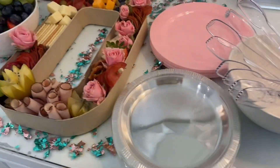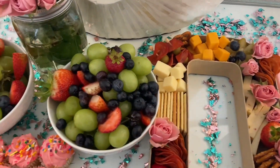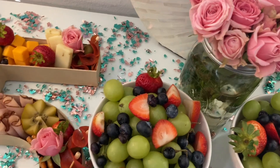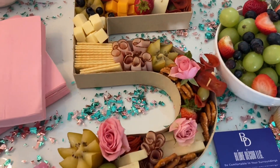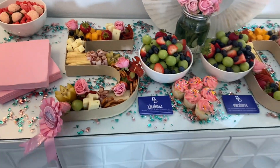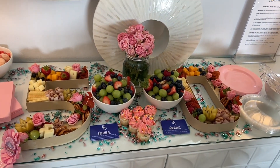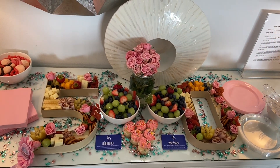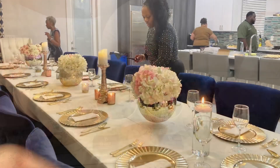I had this beautiful charcuterie board set up by Blue Decor LLC. They came out and made this beautiful display for me and incorporated my favorite color, pink. You can customize the items however you like — we chose not to have any pork in our display. I will link their information down below. Everyone absolutely loved it.